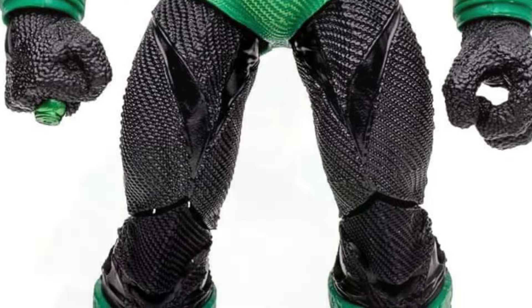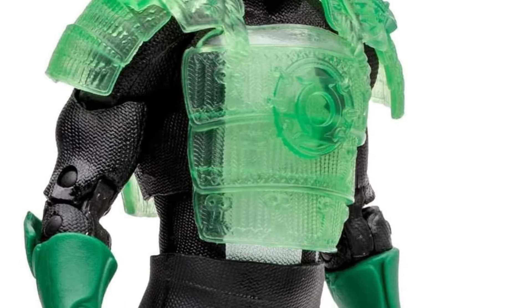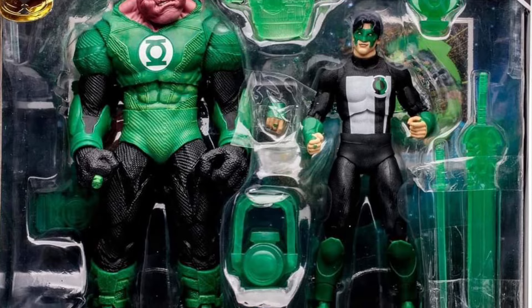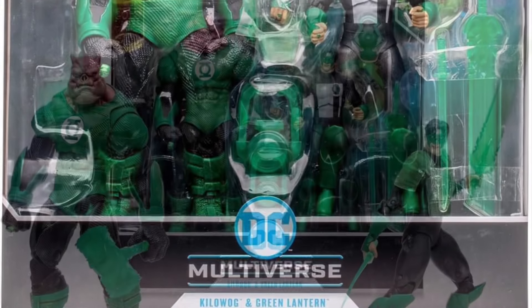I think they did pretty good. Clearly, they're probably using some other parts from other figures that you guys will notice, especially if you're a hardcore McFarlane Toys collector. But it is what it is — they've got to save money somehow, but it does look pretty good. I like the paint job they've done on both of them. I think it looks pretty sharp.